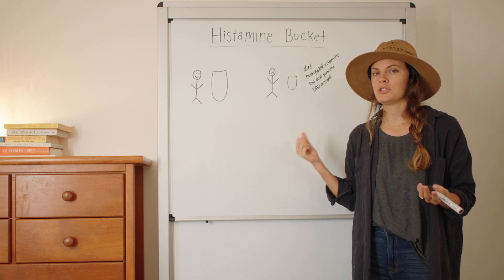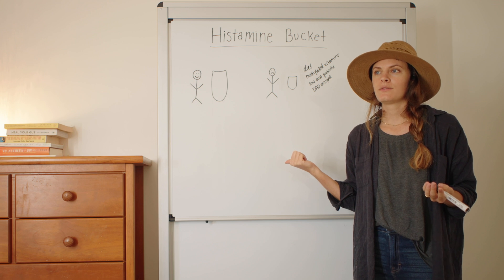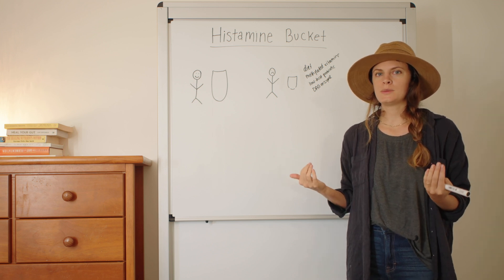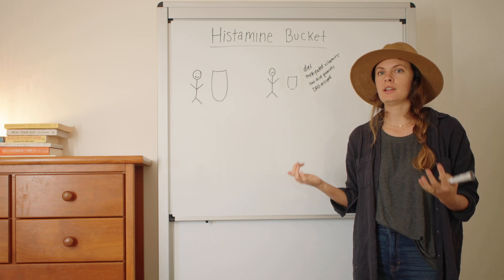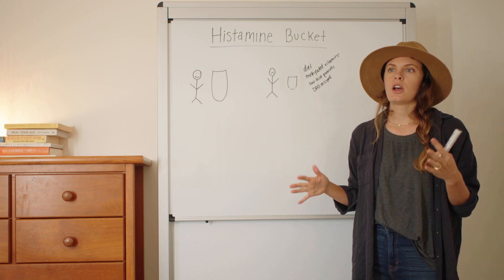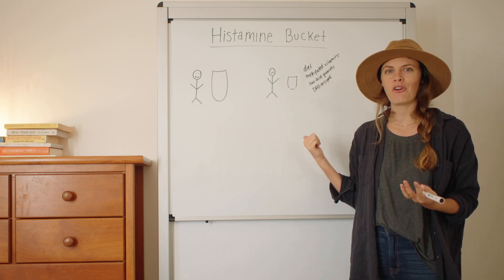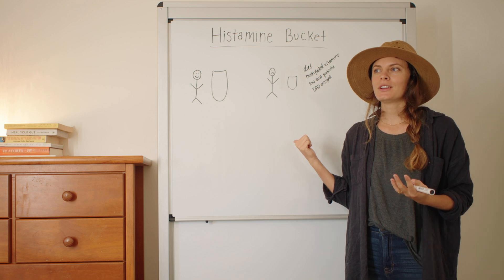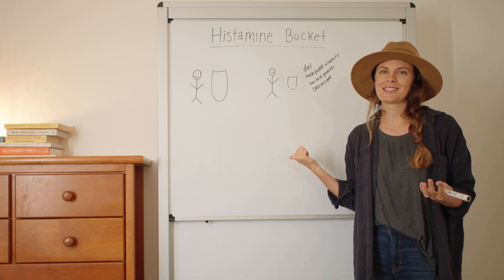A lot of my clients have tried this model for years and years, and you never really know how much histamine is in your body because you can't always be managing stress and exactly how much you're eating. Did you take that methylated supplement and the DAO and everything? It's just really restrictive and it keeps you so dependent on all of these supplements. This is something that can work in managing symptoms, but I don't think it's ideal.